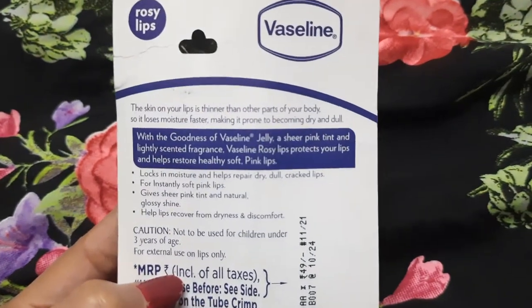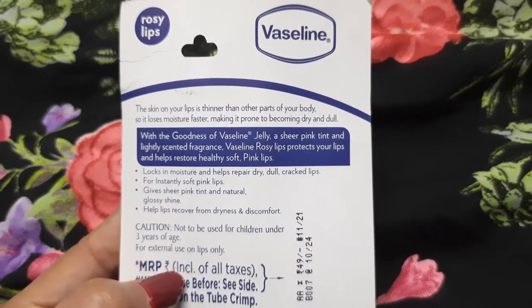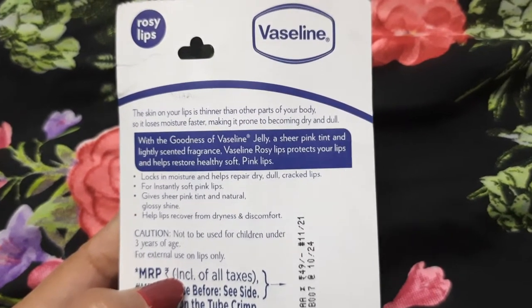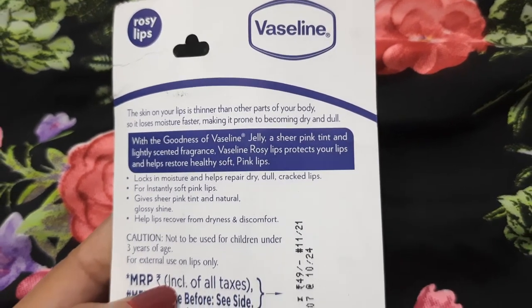These are the details at the back. The skin on your lips is thinner than other parts of the body, so it loses moisture faster, making it prone to becoming dry and dull.